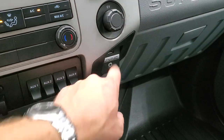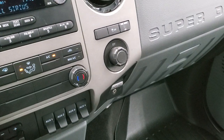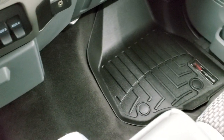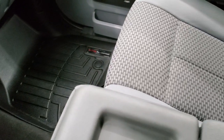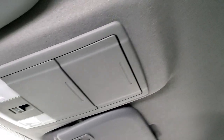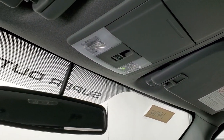It has SYNC, an AUX input, and a USB jack, along with the stability control button. The carpet is very clean, and the passenger-side floor mat is in great shape with no rips or tears on that seat. The headliner is in nice condition with no rips or tears, and there are map lights and a power sliding rear window.